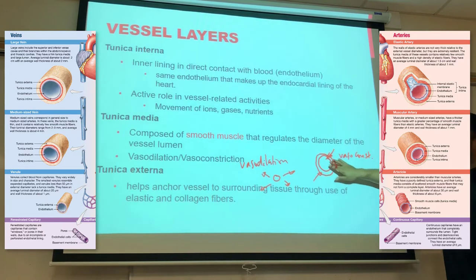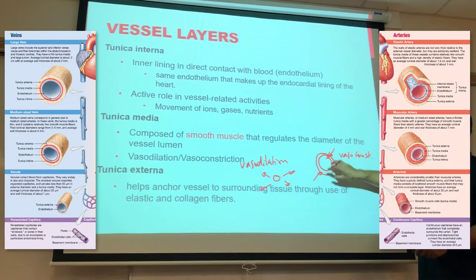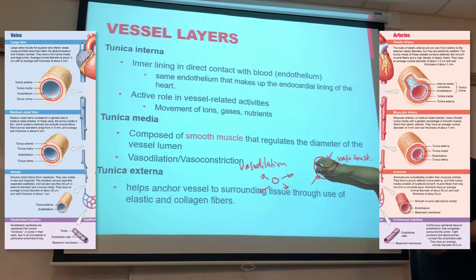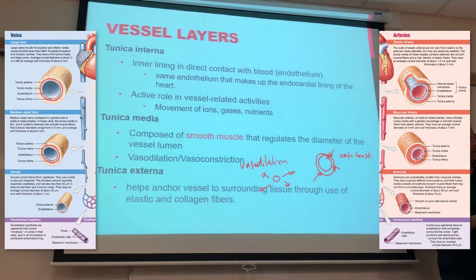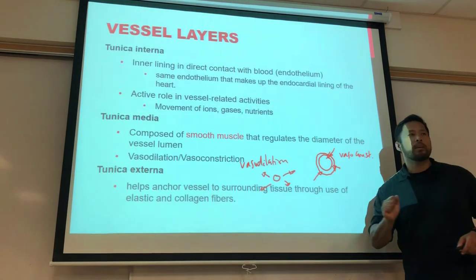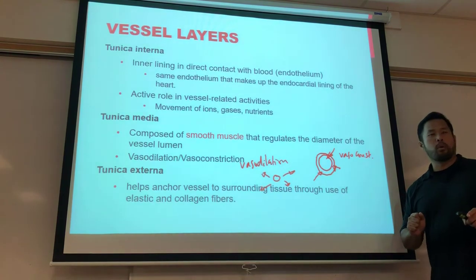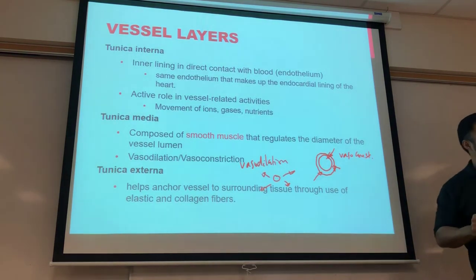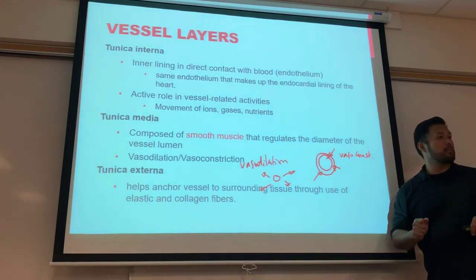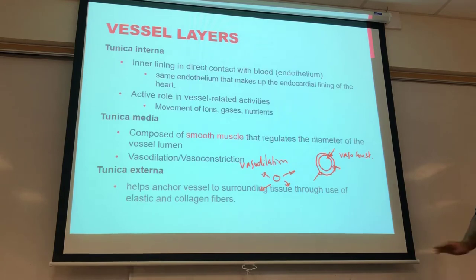The smooth muscle of the tunica media allows for vasodilation and vasoconstriction, controlling vessel diameter to allow more or less blood flow. Think about what happens during sympathetic activity: if you're running, you want to redirect blood to critical areas like muscles and away from things like the gastrointestinal system. The tunica externa is just collagenous fibers on the outside, anchoring things to surrounding tissues.